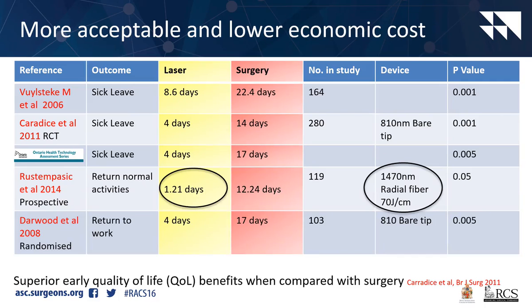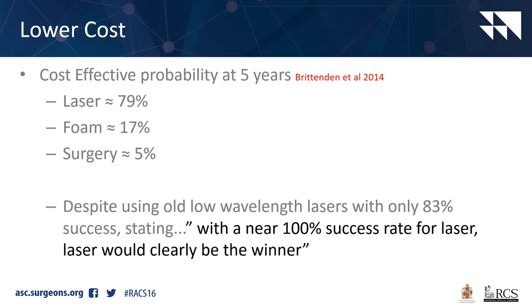It's far lower economic cost to the individual and for the government. You can see that despite using old lasers, sick leave days are far less with laser. My patients take, on average, the day of surgery off and go back to work the next day - so far more cost effective.